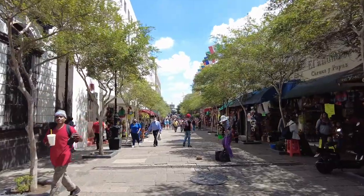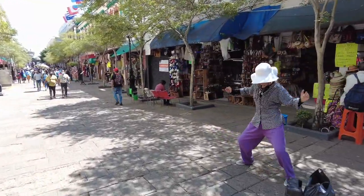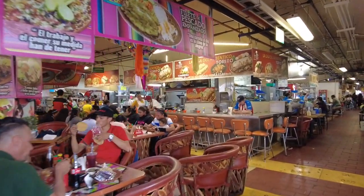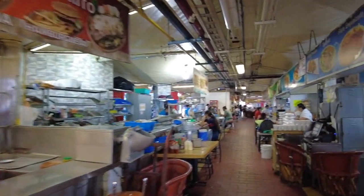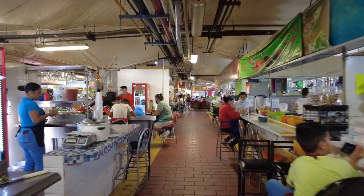There are street performances, and also the largest indoor market in Latin America is located here. It's called San Juan de Dios, where you'll find a ton of souvenirs, local cuisine, and shopping if this is your type of atmosphere. The historic center — you can spend a whole week in here and it shouldn't be missed.